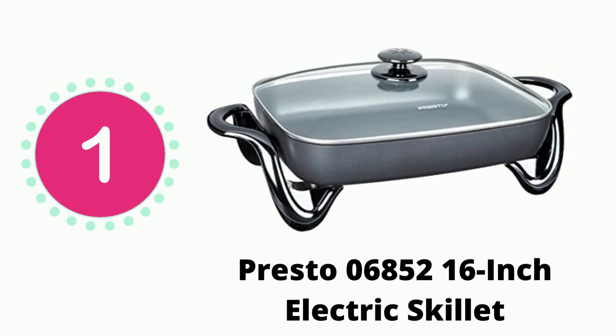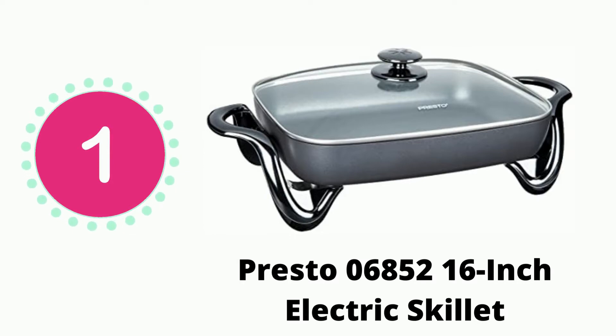This is our number one recommendation. That means this is the top pick based on our research work.